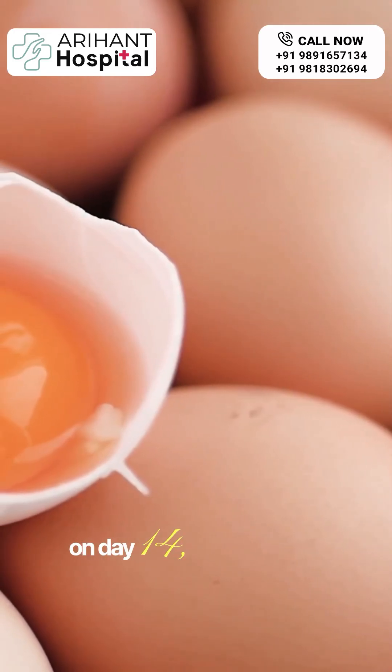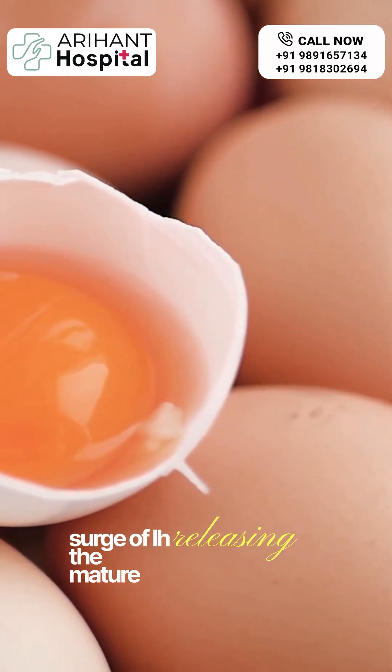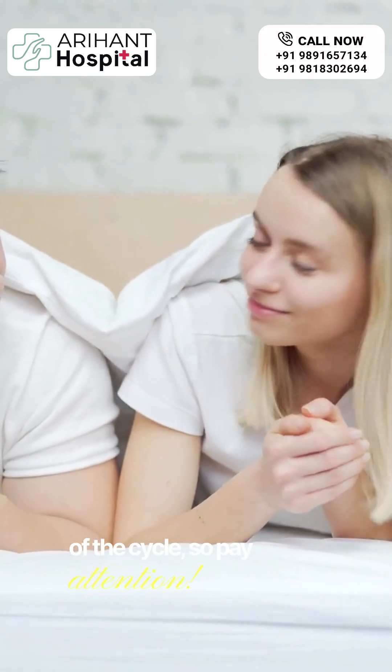On day 14, ovulation occurs, triggered by a surge of LH releasing the mature egg. This is the most fertile time of the cycle, so pay attention.